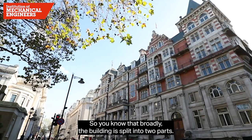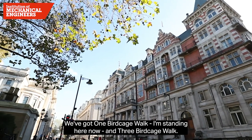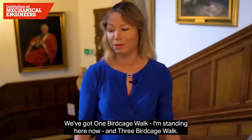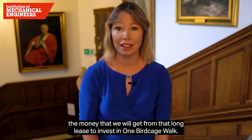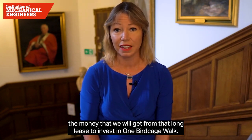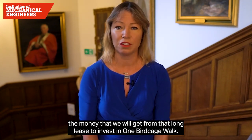Broadly, the building is split into two parts. We've got One Birdcage Walk, where I'm standing now, and Three Birdcage Walk. The proposal is to grant a long lease on Three Birdcage Walk and to use the money from that long lease to invest in One Birdcage Walk.